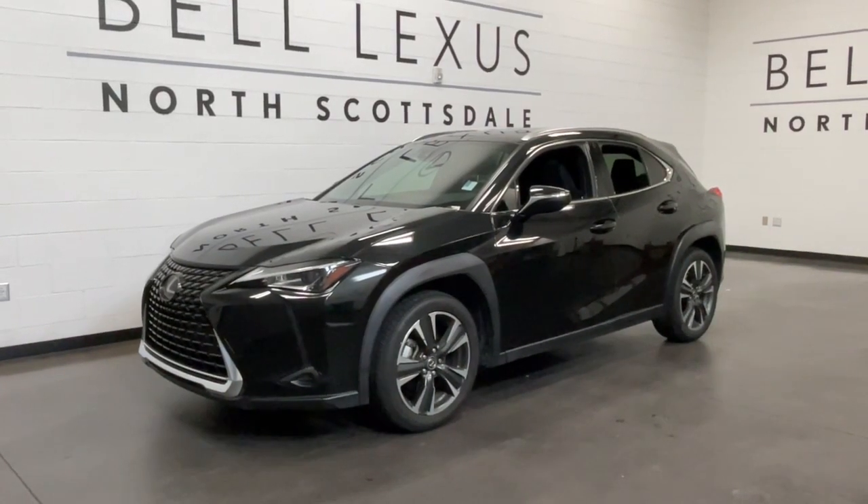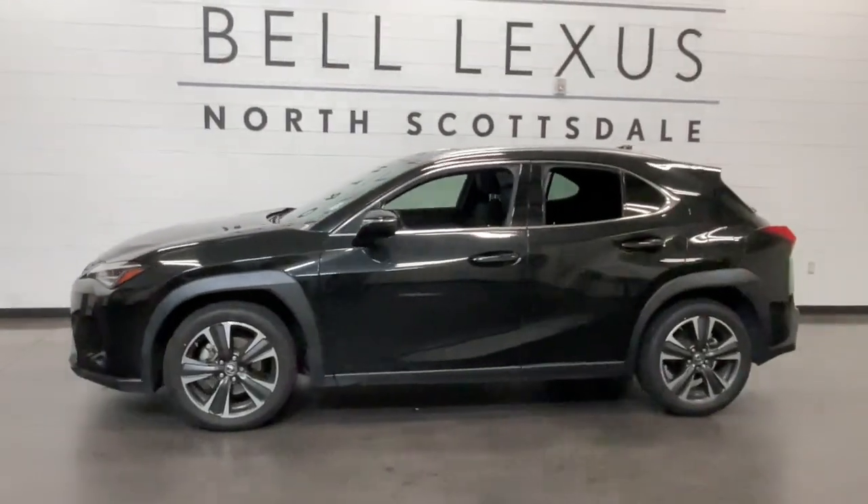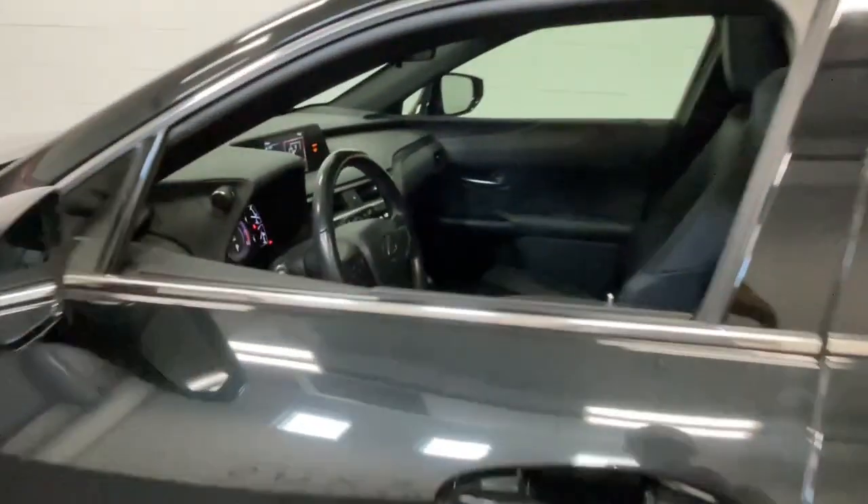Looking for your dream car? It could be the 2019 Lexus UX. With less than 45,000 miles on the odometer, this vehicle provides excellent value.